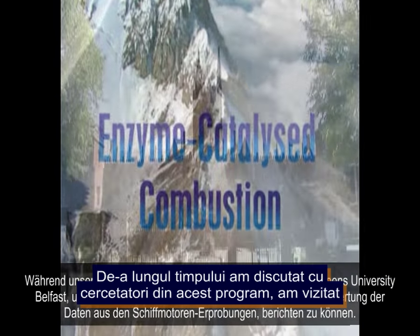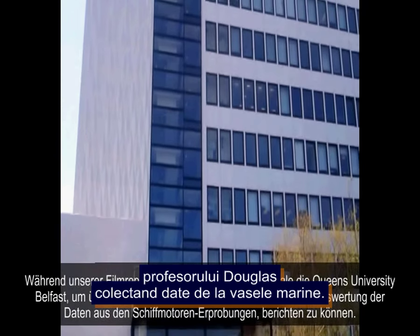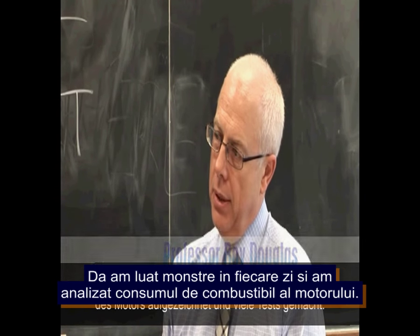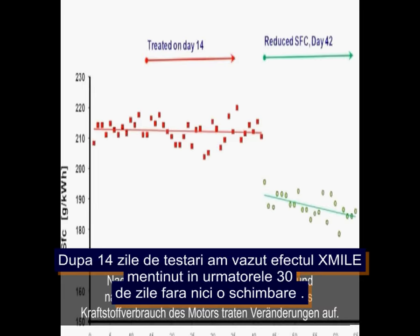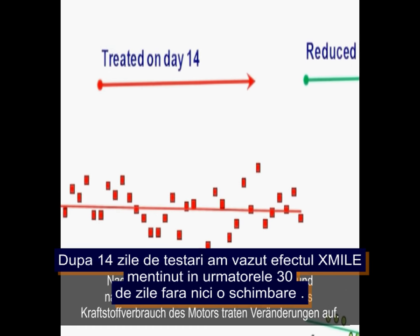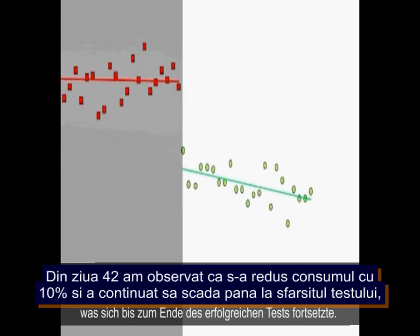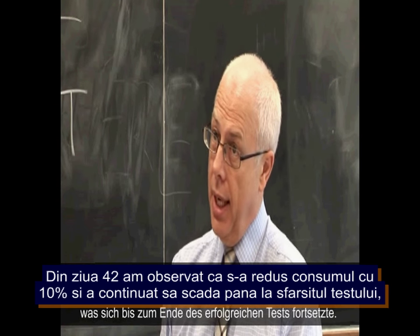Professor Douglas collated data from the sea trials at Queen's University Belfast. For the Stenner Trader's specific fuel consumption analyzed over 68 days, daily fuel consumption samples were taken and a baseline was plotted over the first 14 days. Axmile was then added to the fuel, and after almost 30 more days, a change began to appear — on day 42, a reduction of around 10% in specific fuel consumption was observed, continuing through to day 68.